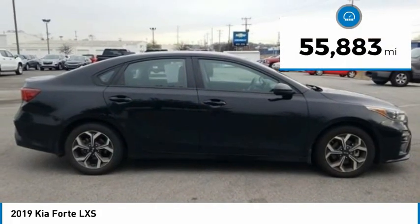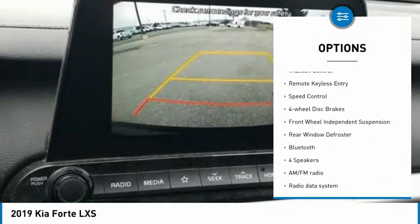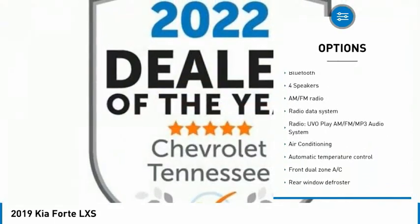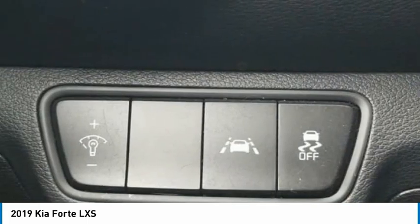This vehicle has less than 60,000 miles. Here are some of this vehicle's great options: electronic stability control, alloy wheels, brake assist, traction control, remote keyless entry, speed control, four-wheel disc brakes, front-wheel independent suspension, rear window defroster, and Bluetooth.